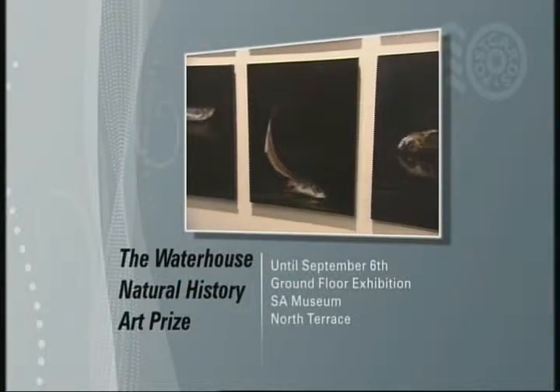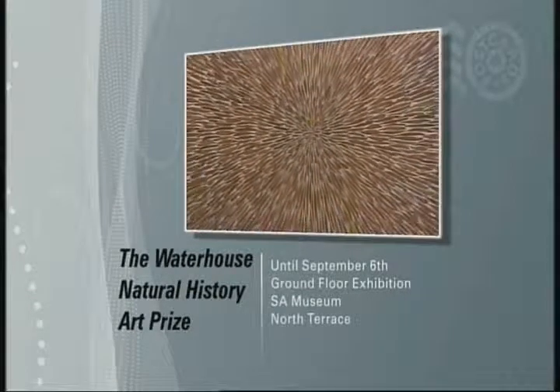The Waterhouse Natural History Art Prize exhibition is on show on the ground floor of the South Australian Museum.